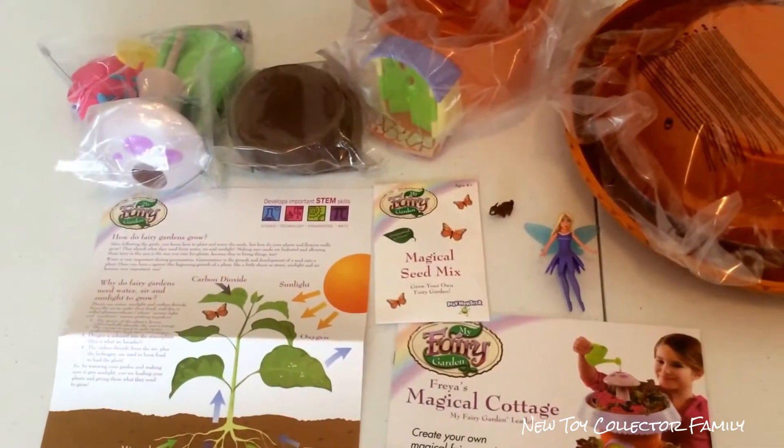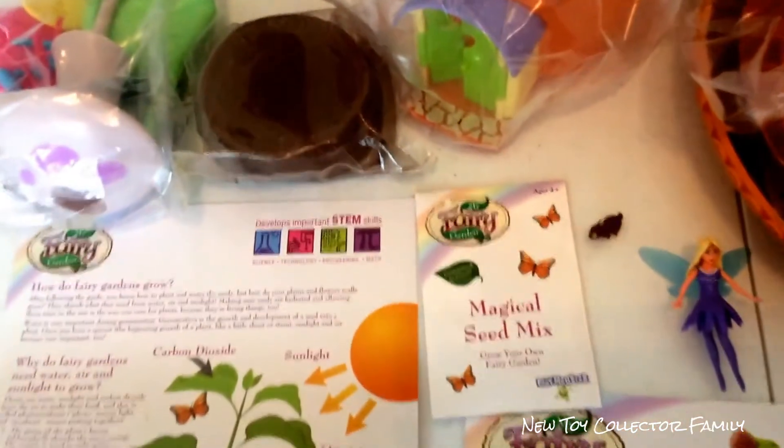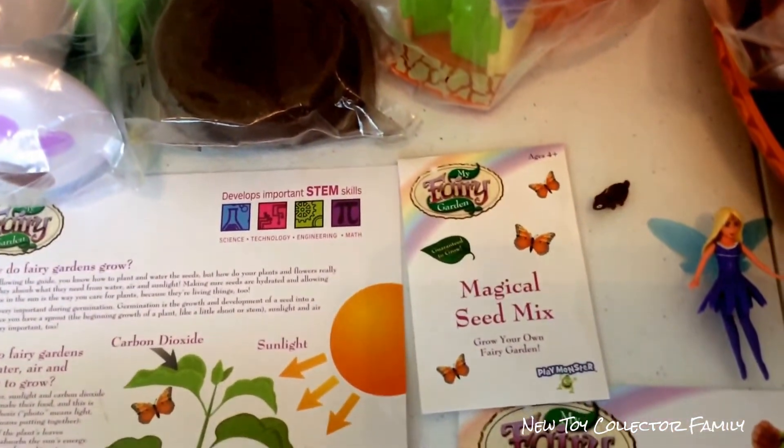This box includes everything you see here. It's a fun way to learn STEM skills — science, technology, engineering, and math.